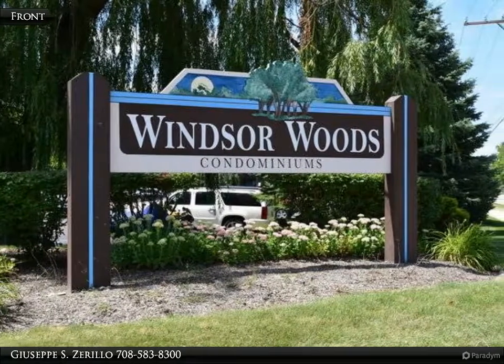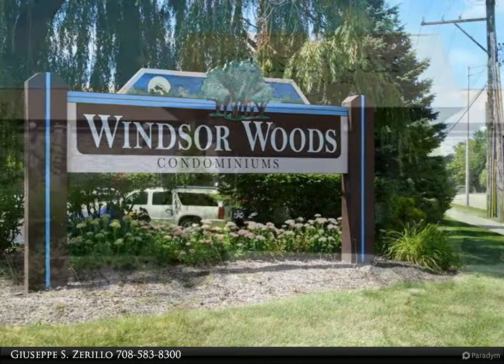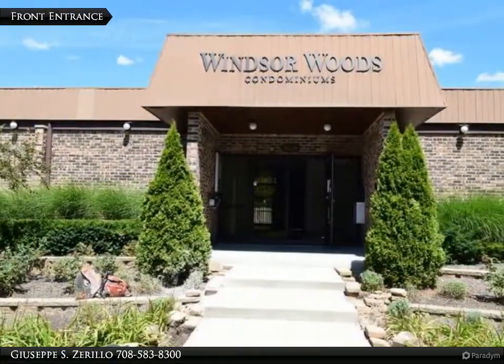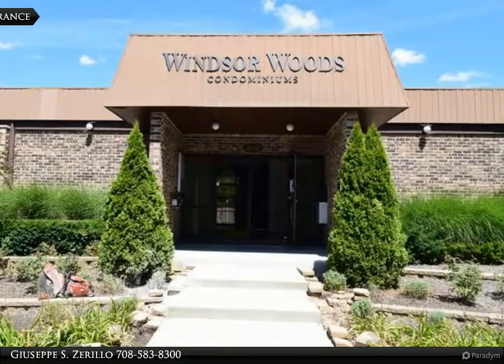Great opportunity to live in the very desirable Windsor Coves. Walk to Lake Arlington to bike, boat, or fish. A large 2 bedroom, 2 full bath condo in a great location and move-in condition.